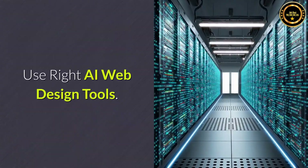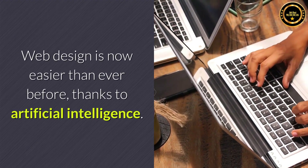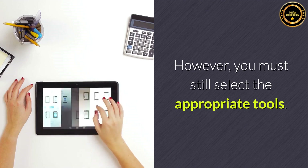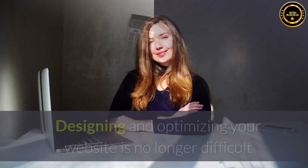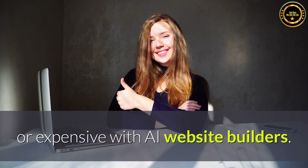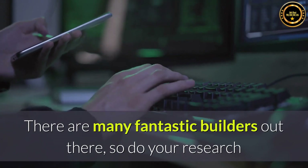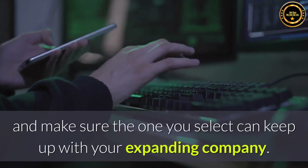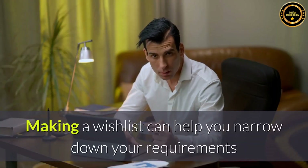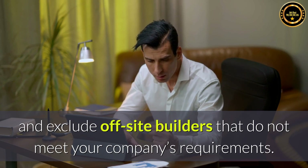Use the right AI web design tools. Web design is now easier than ever before, thanks to artificial intelligence. However, you must still select the appropriate tools. Designing and optimizing your website is no longer difficult or expensive with AI website builders. There are many fantastic builders out there, so do your research and make sure the one you select can keep up with your expanding company. Making a wishlist can help you narrow down your requirements and exclude builders that do not meet your company's needs.